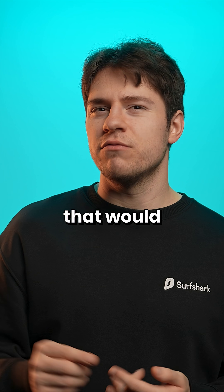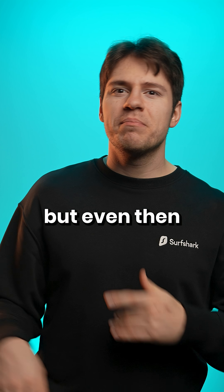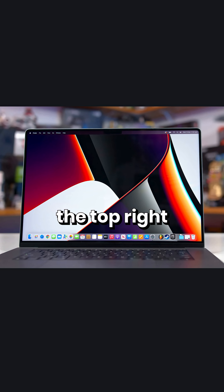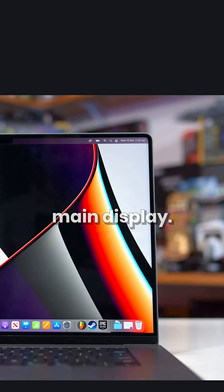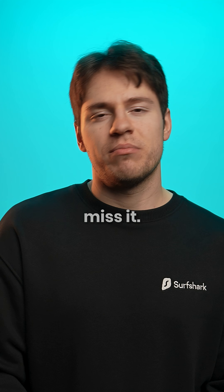Would I love to have a little display that would show me static stuff like a clock, date, etc.? Maybe. But even then, you could look on the top right and see that info anyway on your main display. So yeah, the Apple touch bar is indeed dead, and I won't miss it.